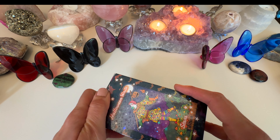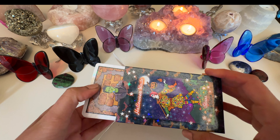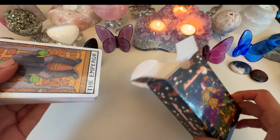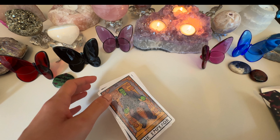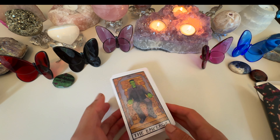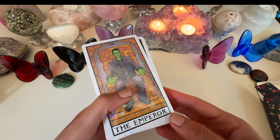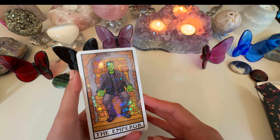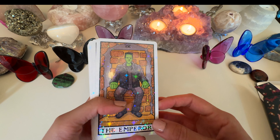Starting off showing my tarot and oracle decks that I think are perfect for this time of the year, which is October, spooky season.